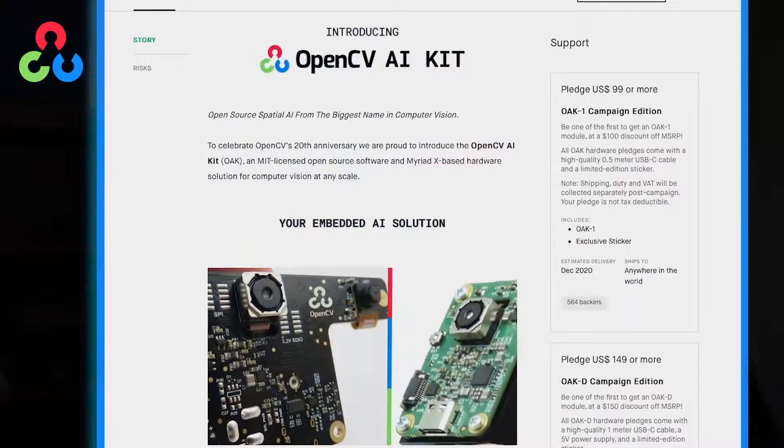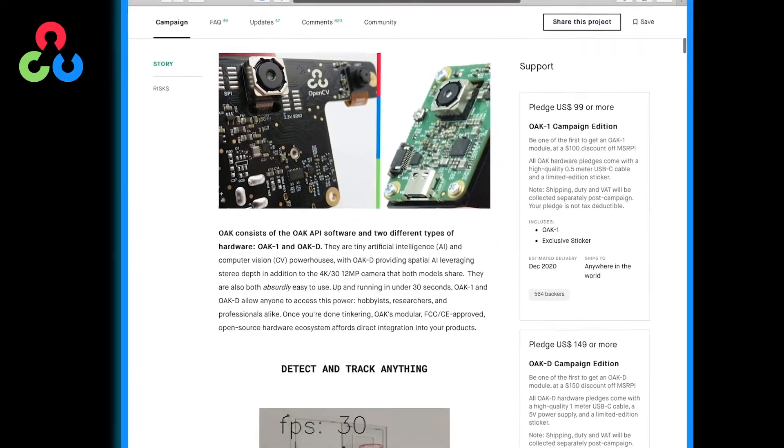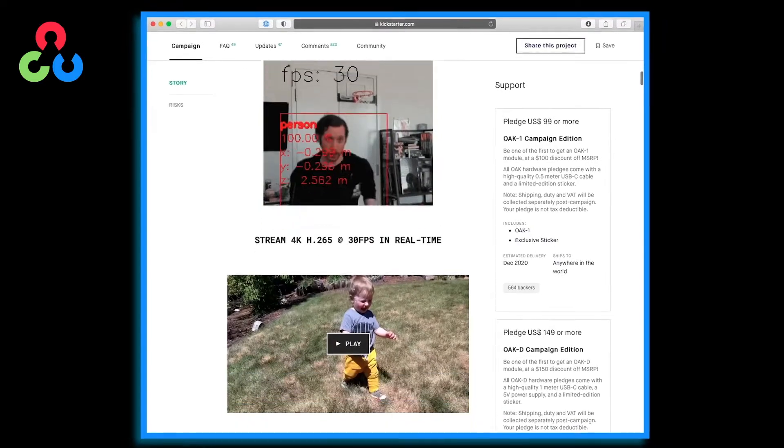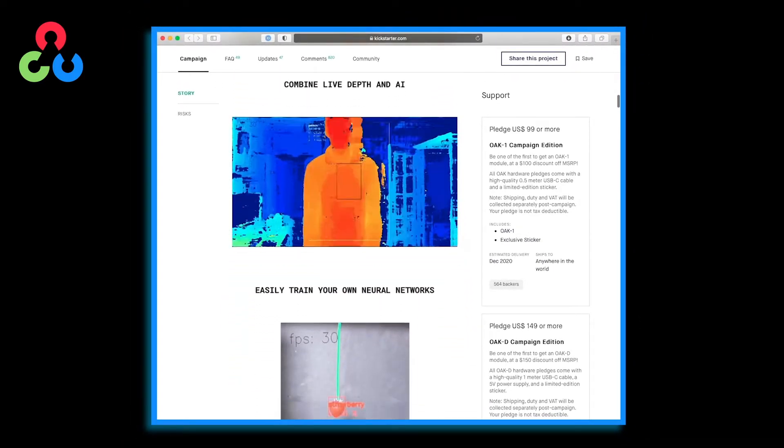We wanted to be the place where people come for all their computer vision needs, and hardware is crucial in that respect. We collaborated with Brandon and his team and came up with this vision of getting this hardware in the hands of developers. We decided really early on that we were going to open source as much as possible.